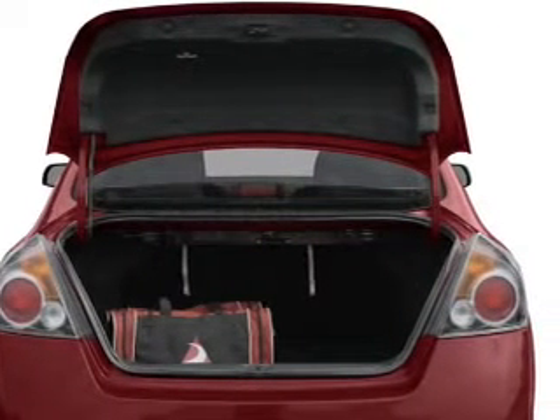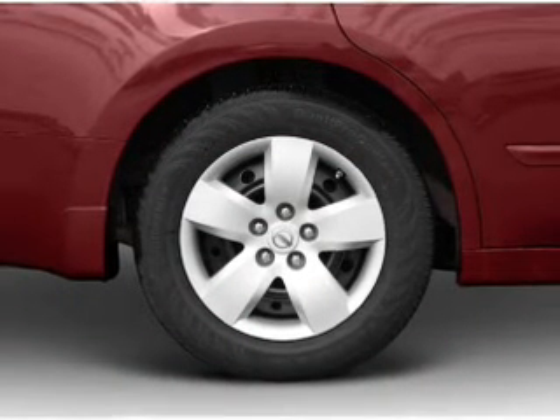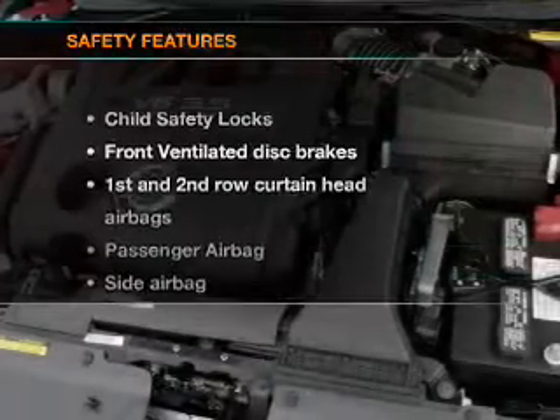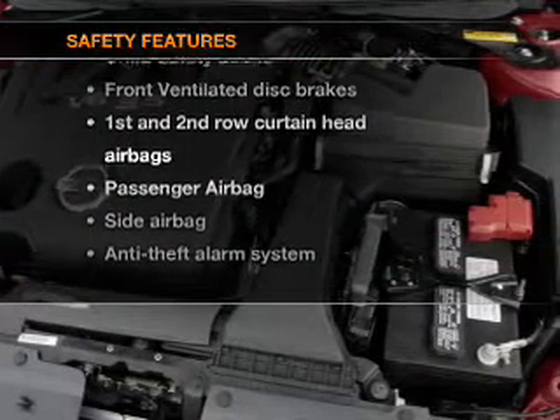Power door locks, power windows, power steering, cruise control, an alarm system, an AM-FM stereo, an adjustable tilt steering wheel. If safety is a high priority, rest assured knowing that these top safety components are included.